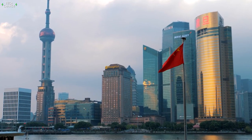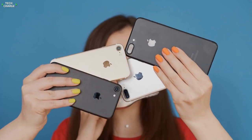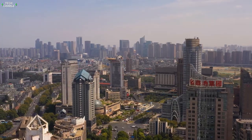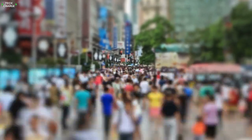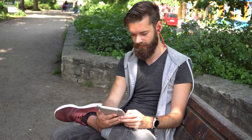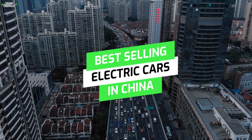China has one of the biggest economies in the world. Most of the technology you use today, everything from the iPhone to computers, robots, and electric vehicles are all manufactured in China. However, while it's great to know what China produces, it's also interesting to look behind the curtains at what they purchase, which is why in today's video we'll be looking at the best-selling electric cars in China.